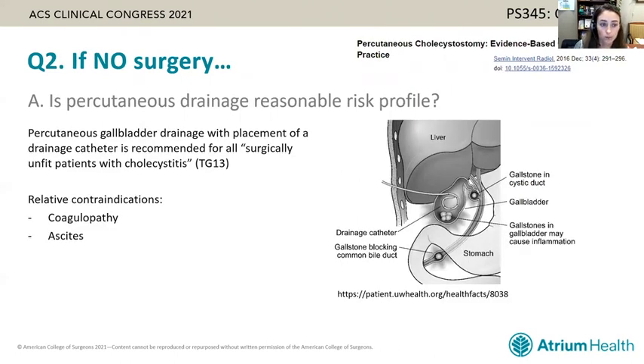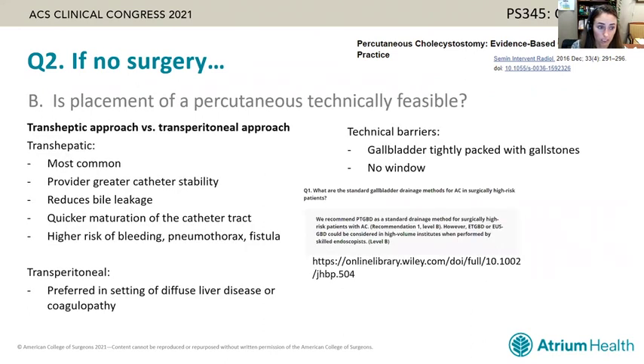For patients assessed as unable to go to surgery — either not appropriate candidates for general anesthesia or at too high risk for bile duct injury — percutaneous drainage is often the next option considered. Drainage with a catheter is recommended for all surgically unfit patients with cholecystitis based on the 2013 guidelines. Relative contraindications include coagulopathy and ascites, but because those can be addressed, they are only relative contraindications.